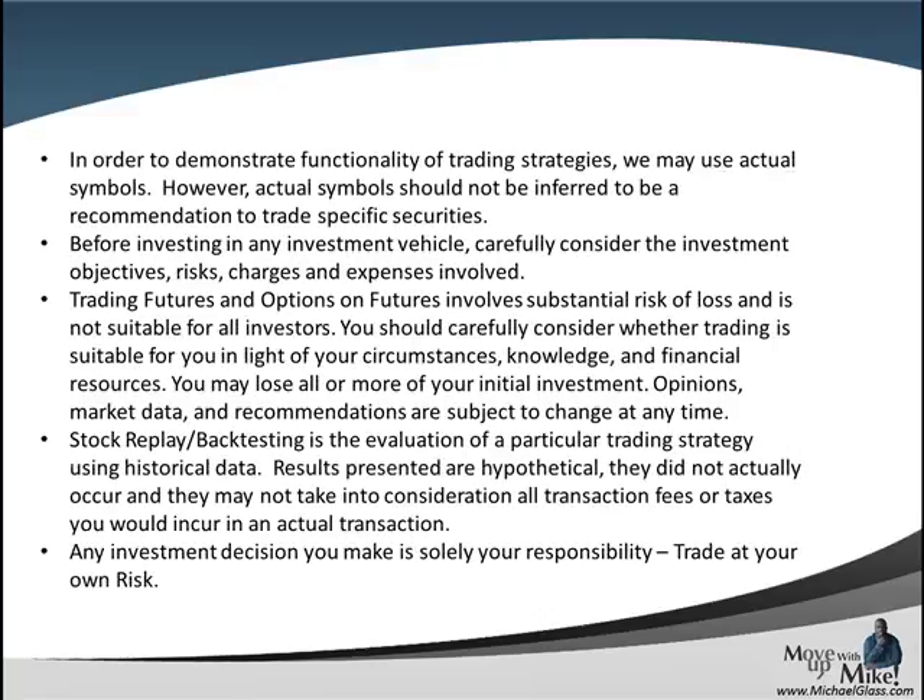Before we pull off our video, we always want to start off our disclosures. Any symbols that you see today should not be inferred as a trading recommendation. No matter what foreign investing you choose — stock, forex, futures, options — they all have a level of risk associated with them and you can lose all of your money. Any strategies that we show today are for informational purposes only, future results are not guaranteed, and finally any investment decision you make is solely your own responsibility to trade at your own risk.